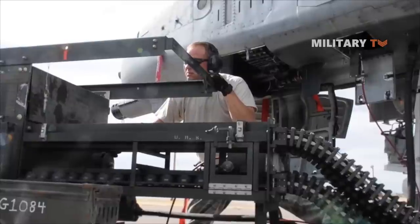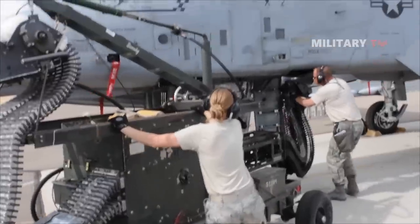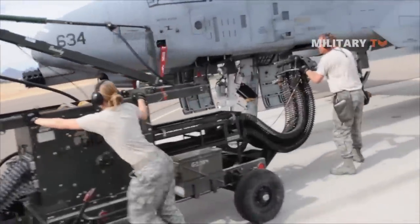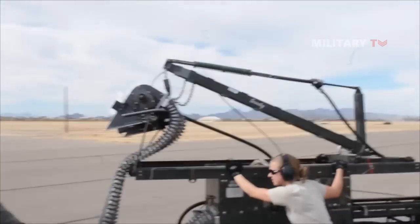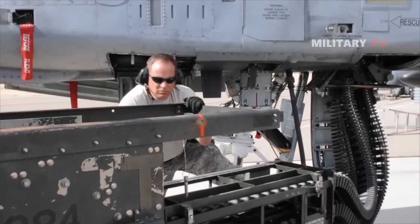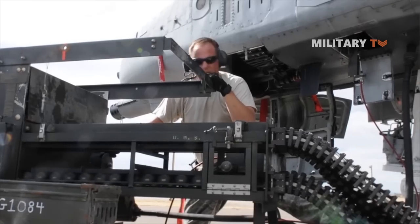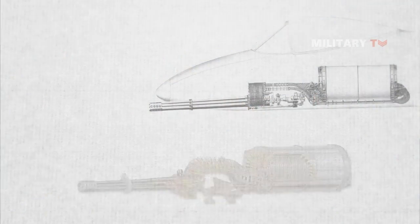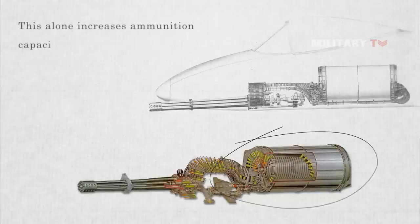Looking through the details, the Avenger itself weighs around 280 kilograms, but the complete weapon system weighs 1,828 kilograms with a maximum ammunition load. Operating the gun requires two hydraulic motors pressurized from two independent hydraulic systems. The use of aluminum alloy casings instead of typical steel or brass cases is a unique feature of the GAU-8A ammunition, which alone increases ammunition capacity by 30% for a given weight.